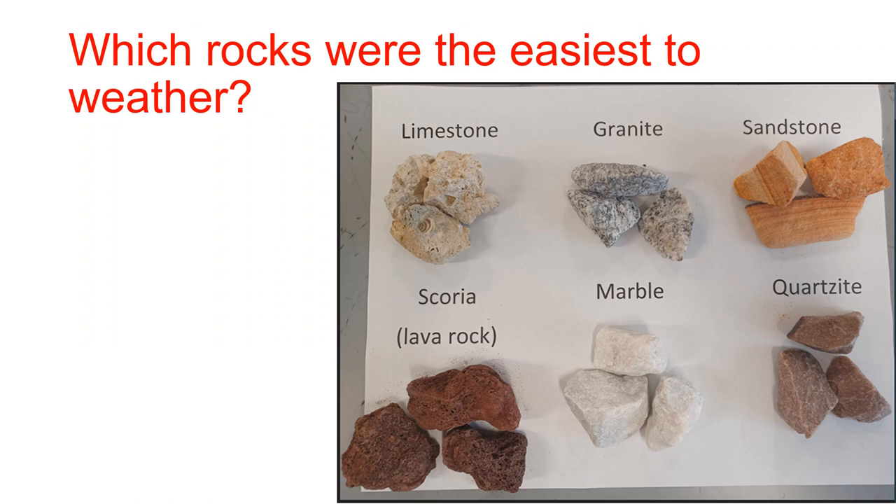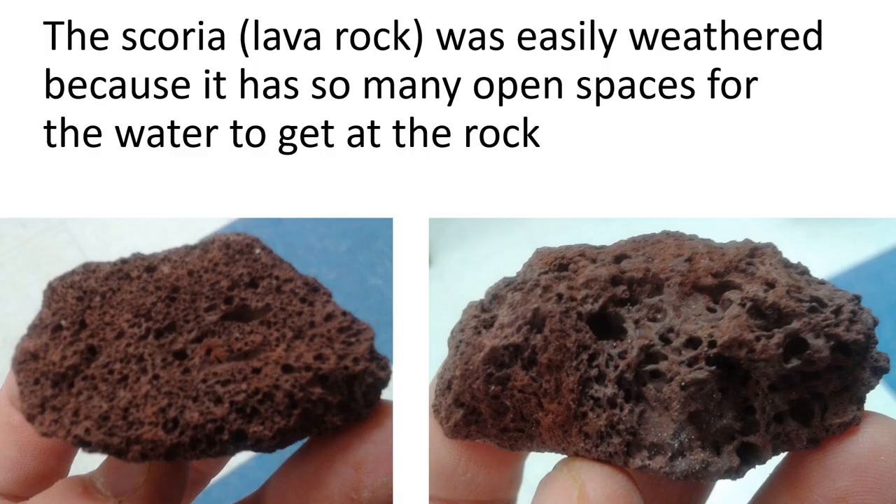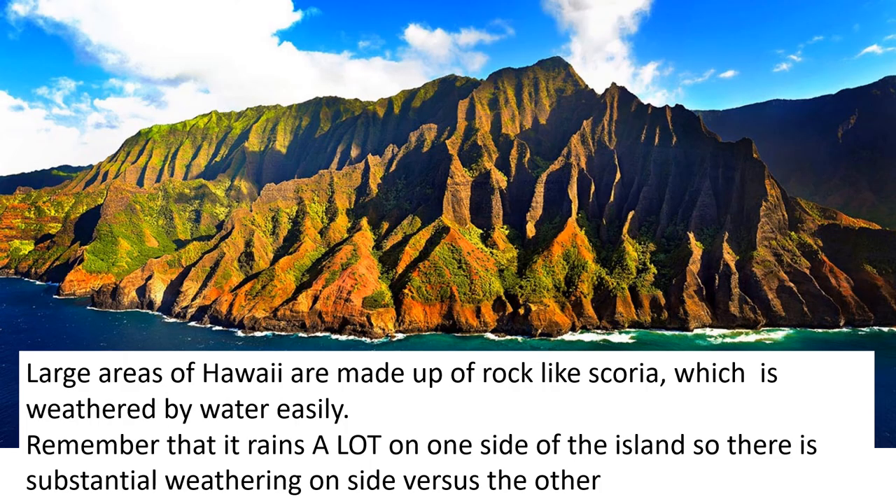Which rocks were easiest to weather? That would certainly be the limestone and the scoria — the lava rock. Lava rock weathers easily because it has a lot of holes for water to get into. In Hawaii, there are large mountains made of this rock, and it rains a lot on one side of the island. As water moves over that lava rock, it weathers it very dramatically, creating some very dramatic landscapes where the rock has been broken down and moved away.